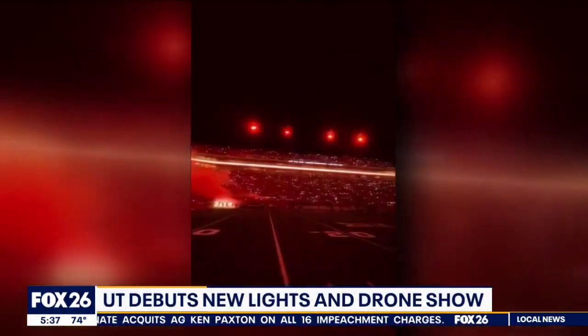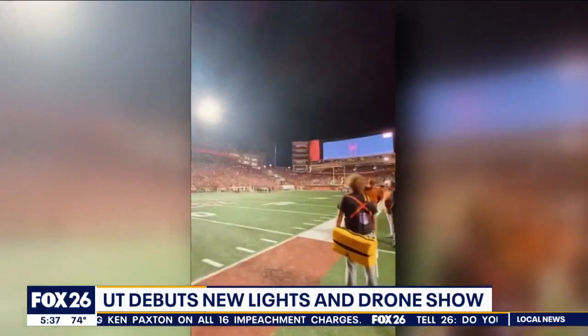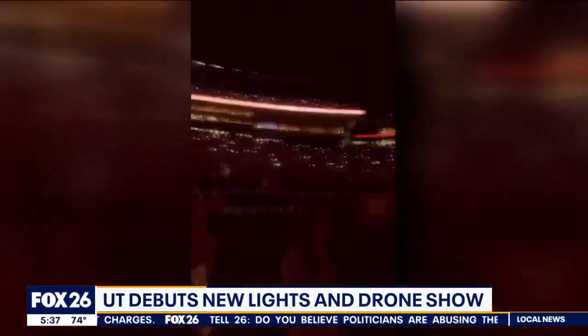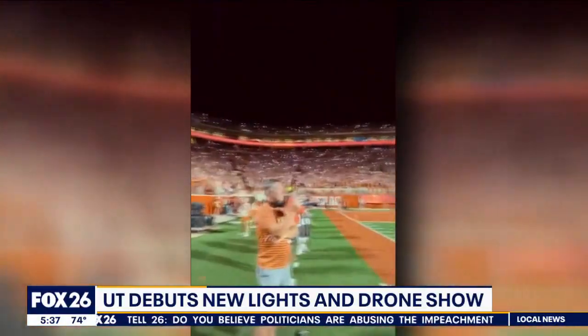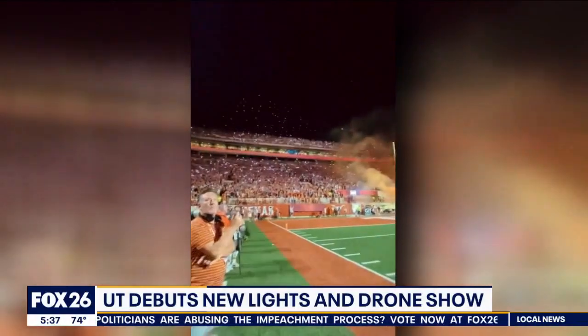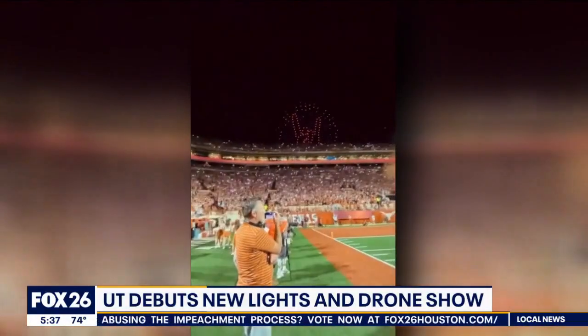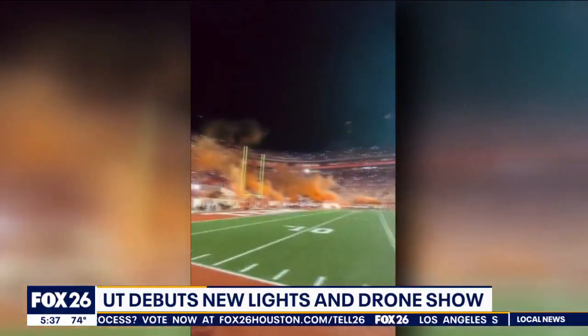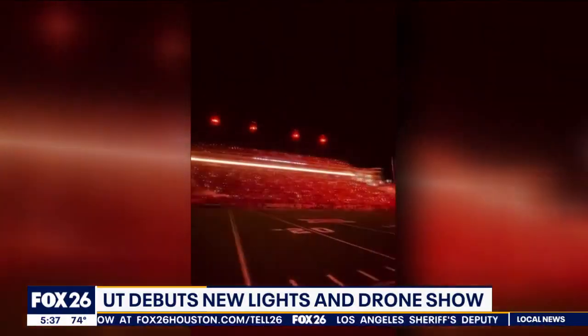Fans say it literally changed the energy in the game because they were all tied at 10 when the show started. The Longhorns went on to score 21 unanswered points. UT went on to win the game 31 to 20.